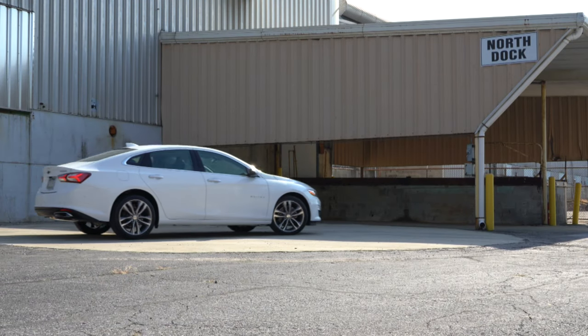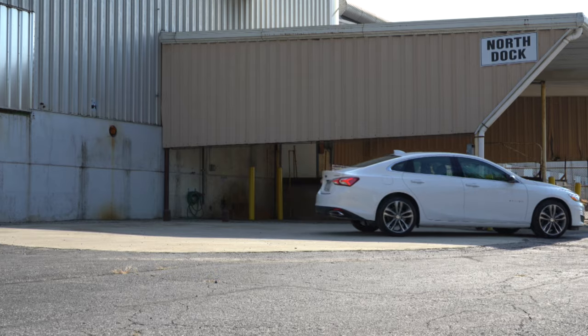Having said all that, let's do a quick little acceleration in the 2020 Malibu and see how quickly we can get this one up to speed. Here we go.